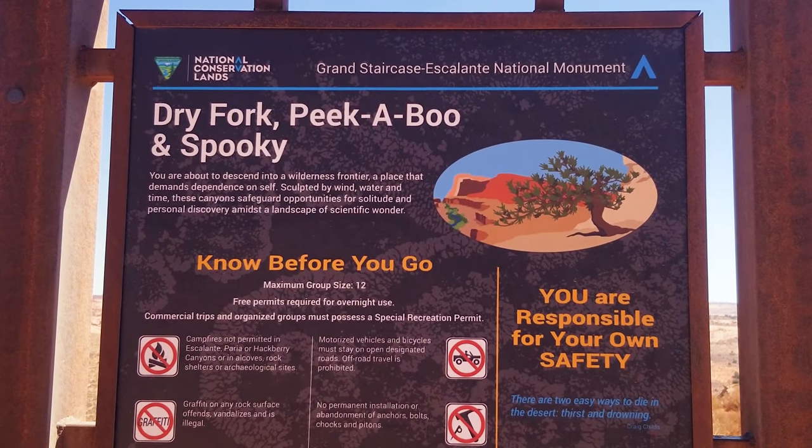We are out in the middle of nowhere. We just drove on the worst road I've ever driven on with our van, but we made it to Peekaboo Gulch, which is literally in the middle of nowhere. We've driven half an hour on a dirt road to get here. Now we've got to hike over to the slot canyon and get in the shade, because it is hot out here. It's surprising how many people are out here — apparently these slot canyons are super cool, so that's why people make the trek even with these terrible roads.